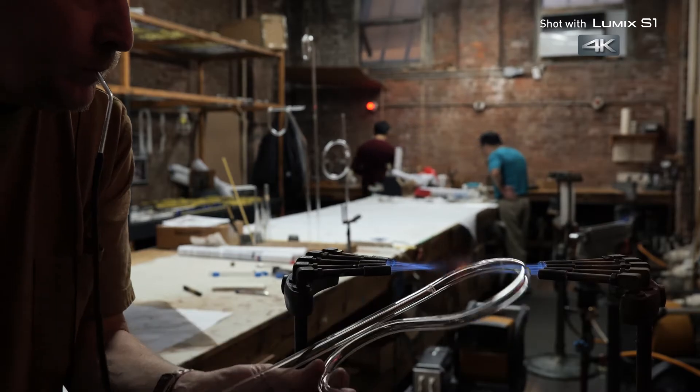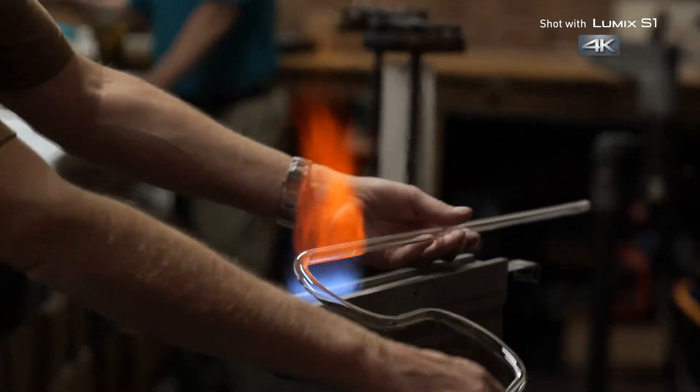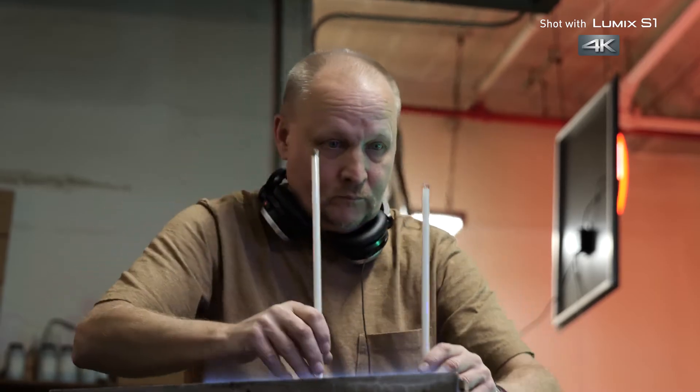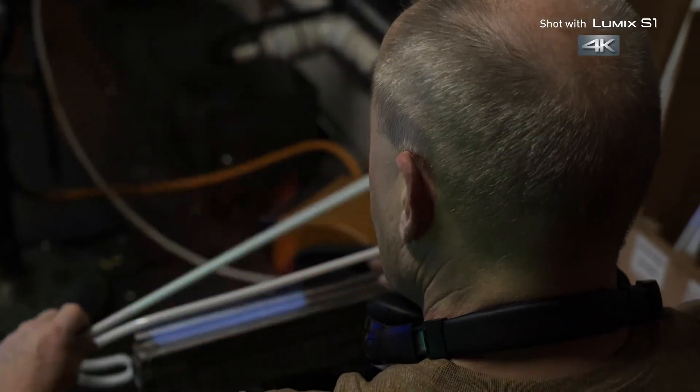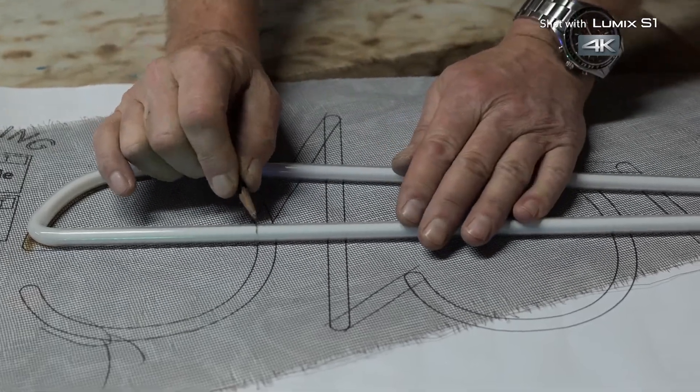The glassblender will mark the area that they want to heat. It begins to soften, but of course as soon as they're bringing it out of the fire, it's beginning to cool, which means it's beginning to harden. The hardest thing would be a perfectly round circle, and the smaller it is, the more difficult it is to make it look perfectly round.